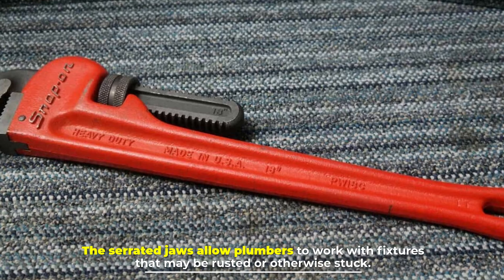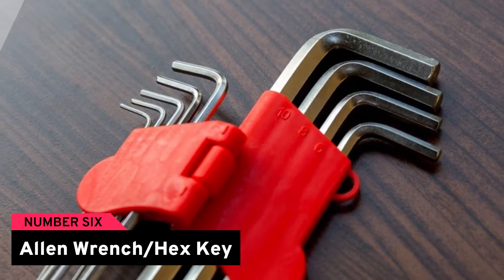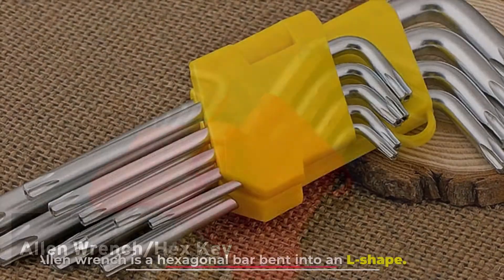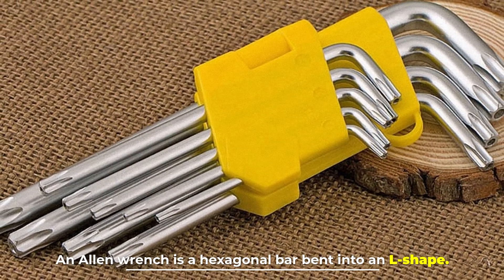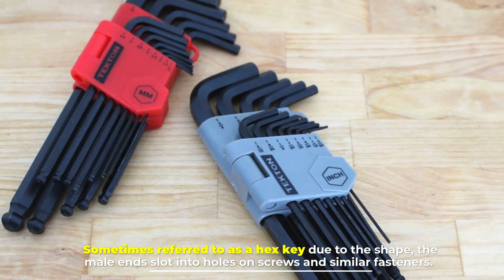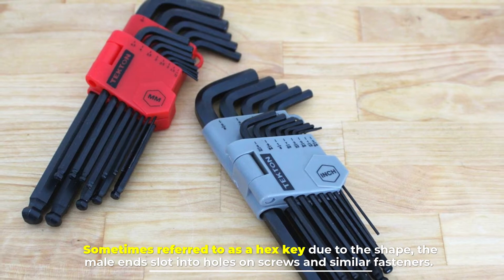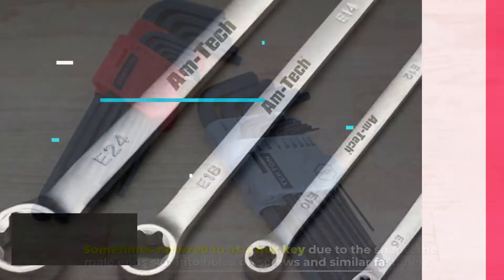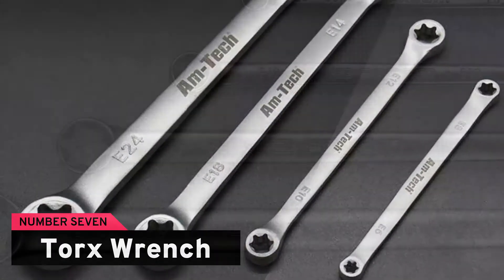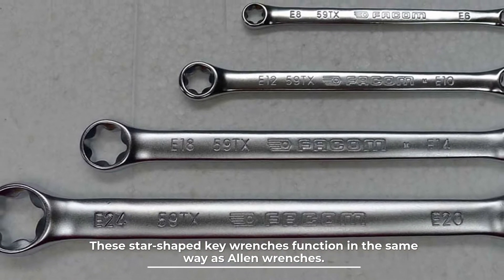Number six: allen wrench / hex key. An allen wrench is a hexagonal bar bent into an L-shape, sometimes referred to as a hex key due to the shape. The male end slots into holes on screws and similar fasteners.